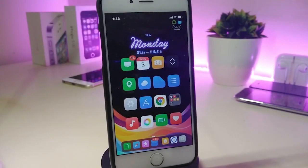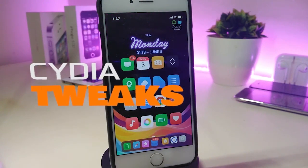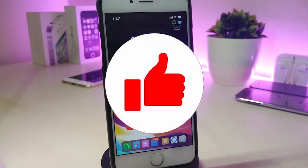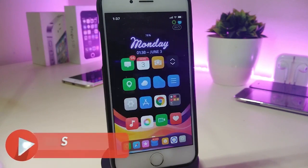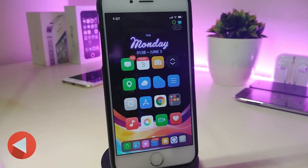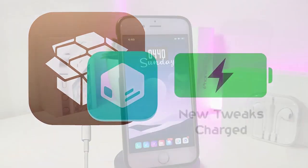Hey, what's up YouTube and welcome back to another Cydia tweaks video. We received a new jailbreak — the Unc0ver and Chimera jailbreak, supporting iOS 11 up to 12.4. Let's go ahead and share some tweaks for that new jailbreak. Before I start, please give the video a big thumbs up, subscribe, and hit that notification bell so you're notified whenever I release a new Cydia tweaks video.